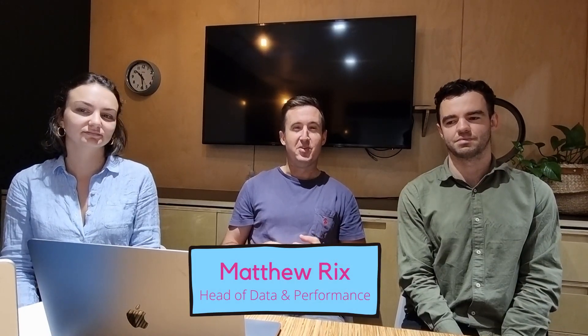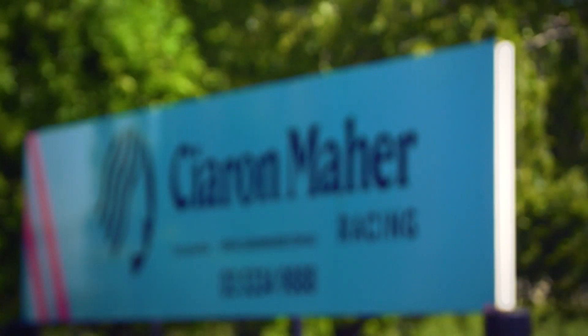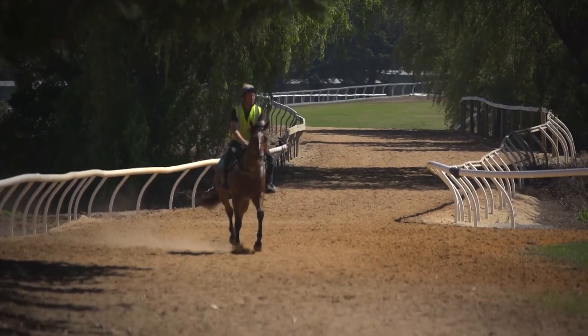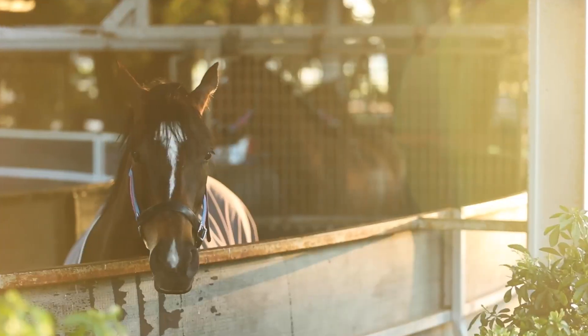Hello, my name is Matthew Ricks from Kieranmire Racing. Thank you for the opportunity to speak to you today, albeit remotely from Melbourne. We're here to talk about creating a sports science division within a horse racing operation. I'm Head of Data and Performance here at Kieranmire Racing. We're a large thoroughbred racing operation based in the southeast of Australia, predominantly in Victoria and New South Wales.